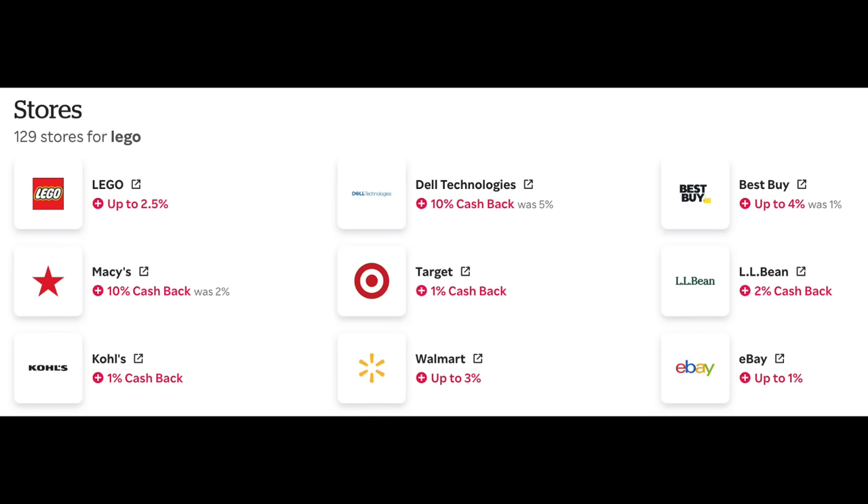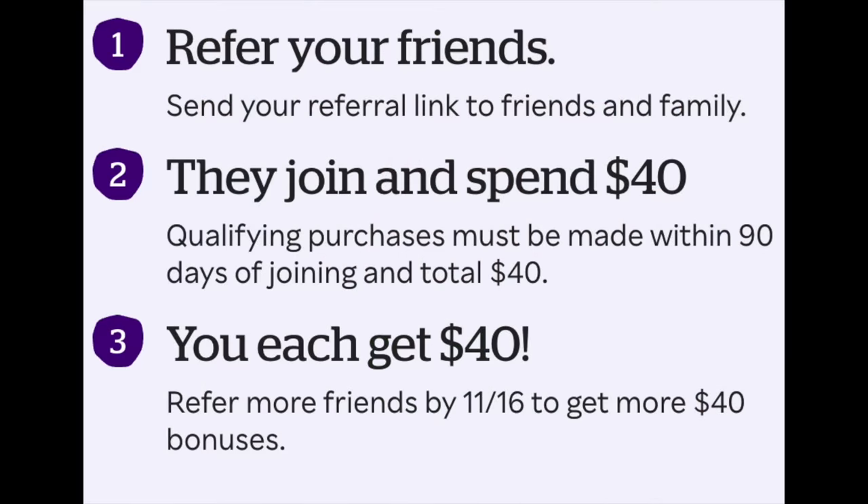Also, with Black Friday coming up, if you sign up for Rakuten using my link — it's a cashback program — places like Walmart, Kohl's, LEGO.com, and Target often run 2–3%, sometimes 5–10% cashback. If you sign up using my link and make a qualifying purchase of $40 or more within 90 days, you'll get $40 and I'll also get $40. It's a great way to support the channel and build up cashback during the sales season.